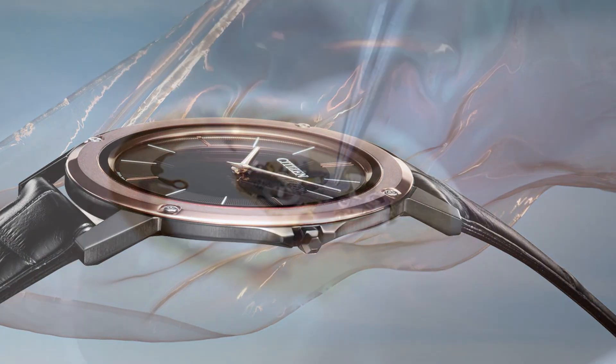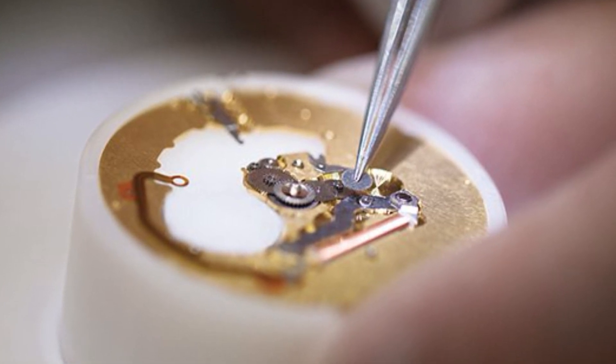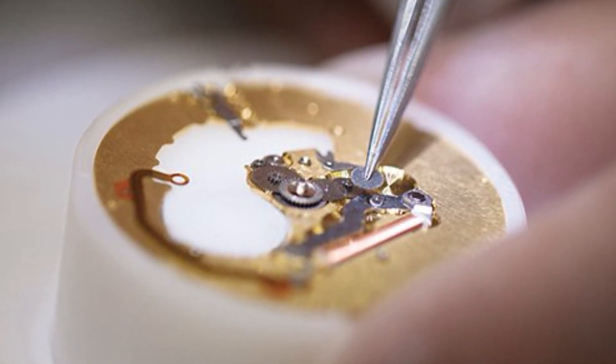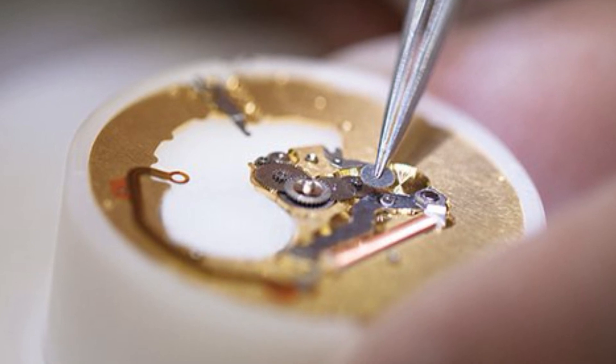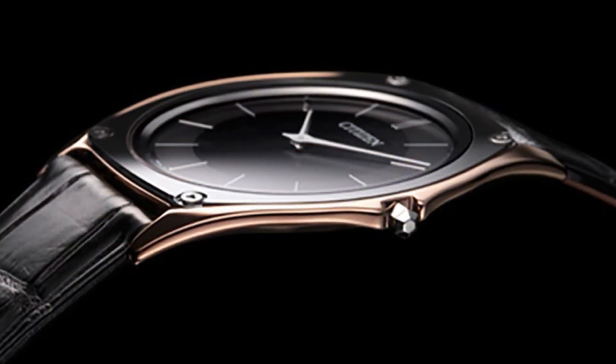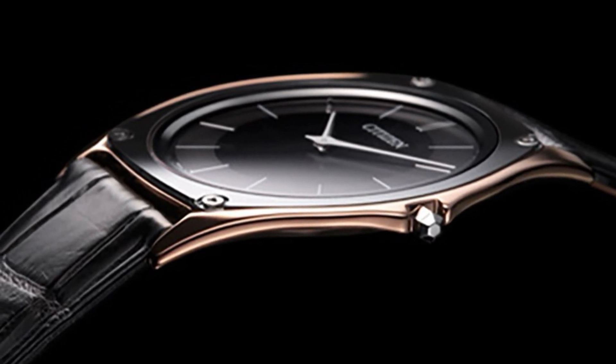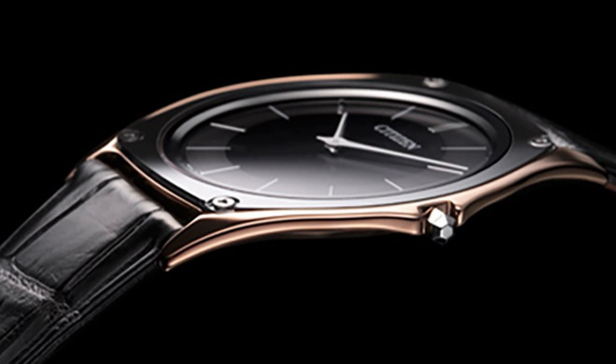Solar watches also incorporate electronic components, including an integrated circuit or electronic module, to manage the conversion of the electrical current generated by the solar cell. This involves regulating the voltage and current to ensure it is suitable for charging the battery. The integrated circuit also prevents overcharging, which could damage the battery.